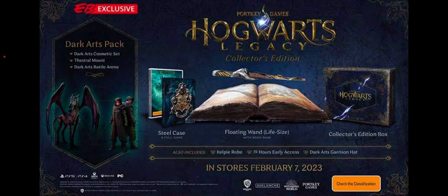Let's have a look at the awesome loot. We've got the following items: the Dark Arts Pack, which includes the Dark Arts Cosmetic Set, the Thestral Mount, and a Dark Arts Battle Arena. There's also a really cool looking steelbook case which includes the full game, a floating life-size wand with a book base, and a collector edition box which is looking absolutely hot. Also 72 hours of early access, a Dark Arts Garrison hat, and the Kelpy robe as well.